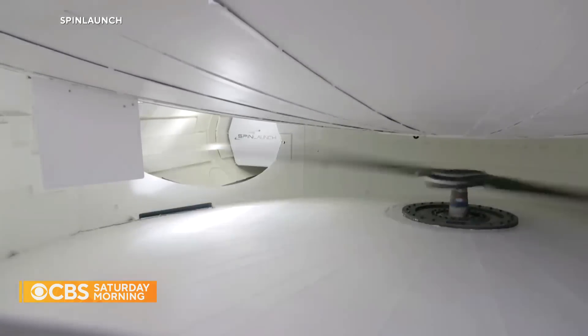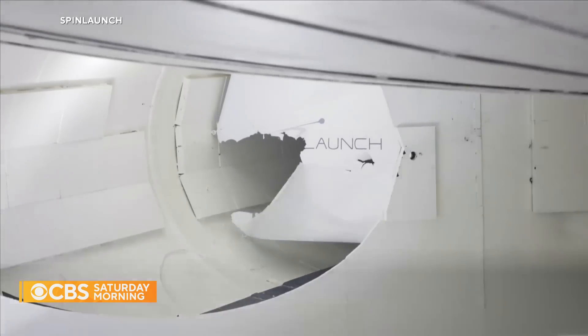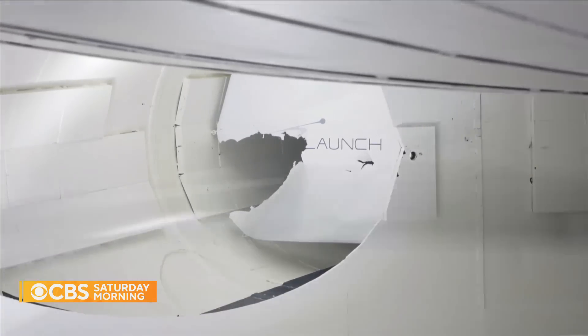Launching in 3, 2, 1. All new forms of transportation usually seem kind of crazy — whether it's a suspension bridge, a train, an aeroplane, or even the automobile. And we arrive at these new innovative methods through the process of experimentation.